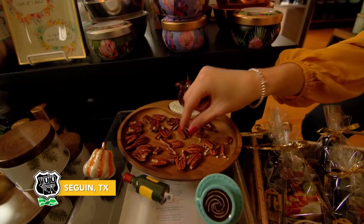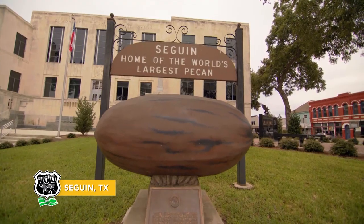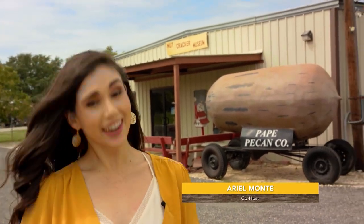Welcome back to YOLO Texas, where we are continuing our trip in the charming city of Seguin. With pecans being such a huge part of the history and character of Seguin, I hear this is the place to learn a little bit more.